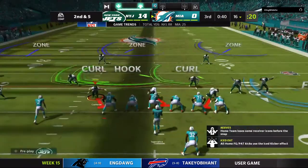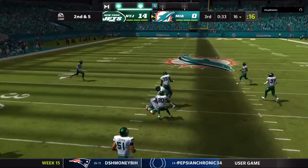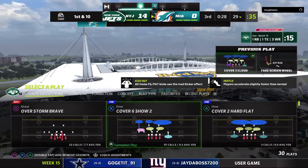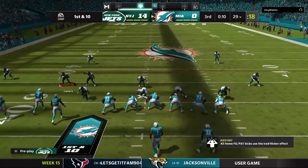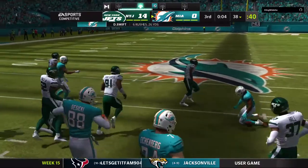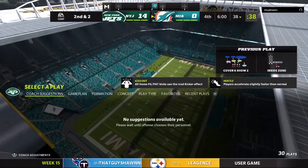Second and five — Tua working out of the gun, complete to Fuller, and he'll be taken down but not before getting the football out to the 29. On first and ten, it's Swift — he'll work this one up to about the 38. Just what you want on a first down run — call it eight yards, and it's second and two.